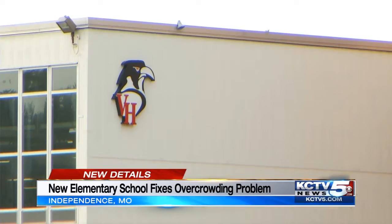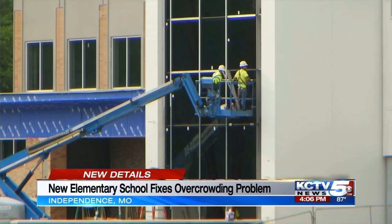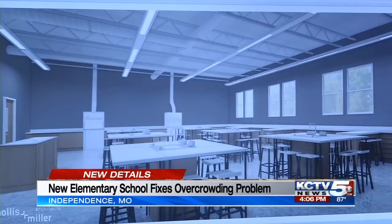At Van Horn, the new building will be home to a brand new competition gym. There will also be a media classroom along with culinary space for students.